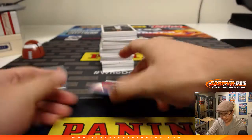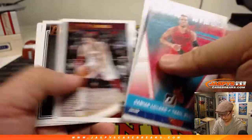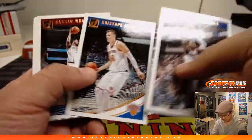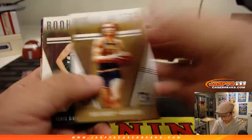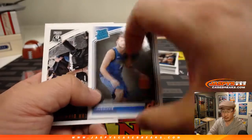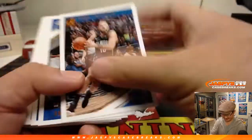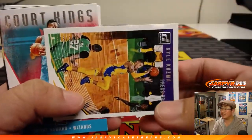I think he was a lottery pick — like, top 10 pick, close to it. Landry Shamet is on the Clippers now, which should be pretty interesting. More press-proof — Aaron Holiday. We'll save that Luka Doncic as well. I'm sure that'll go for five, ten bucks maybe. Maybe not that much in this set, but still, anything with Luka Doncic on it seems to sell like hotcakes.